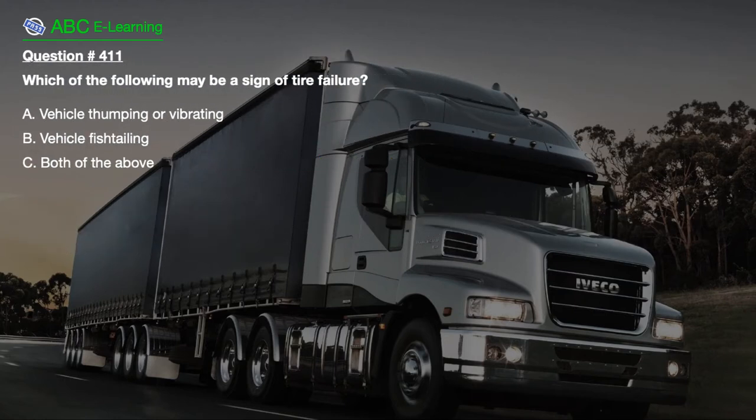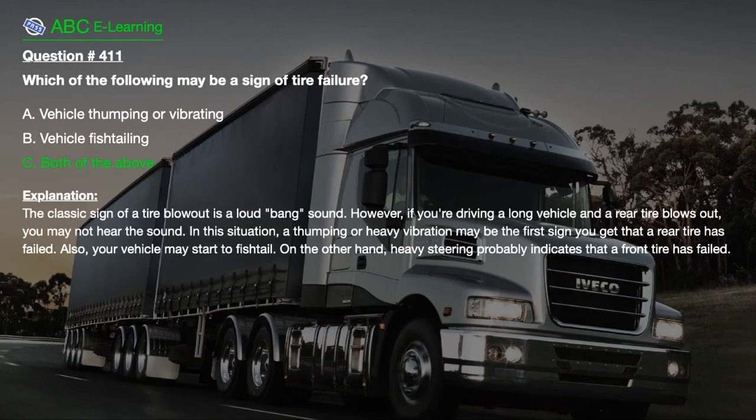Question number 411. Which of the following may be a sign of tire failure? A. Vehicle thumping or vibrating. B. Vehicle fishtailing. C. Both of the above. The correct answer is C. Both of the above. Explanation: The classic sign of a tire blowout is a loud bang sound. However, if you're driving a long vehicle and a rear tire blows out, you may not hear the sound. A thumping or heavy vibration may be the first sign you get that a rear tire has failed. Also, your vehicle may start to fishtail. Heavy steering probably indicates that a front tire has failed.